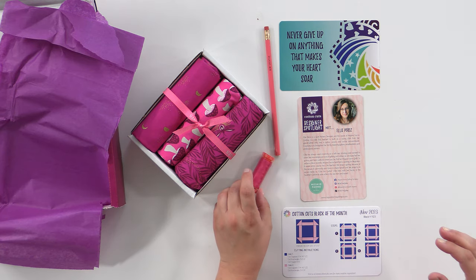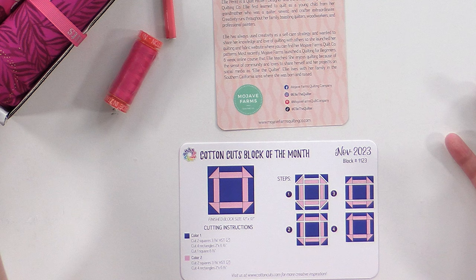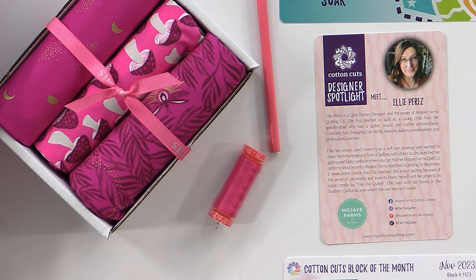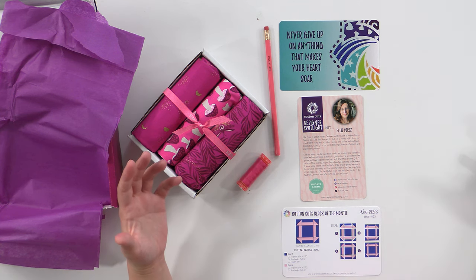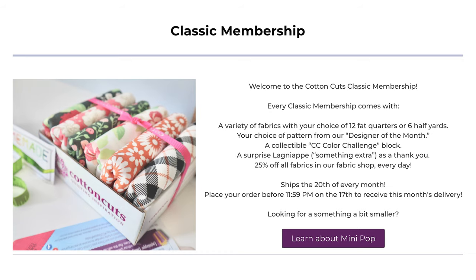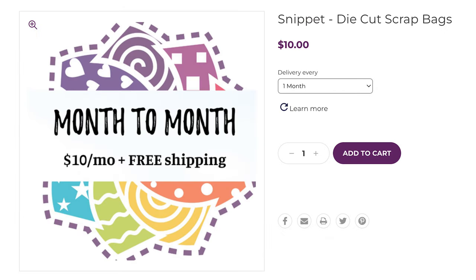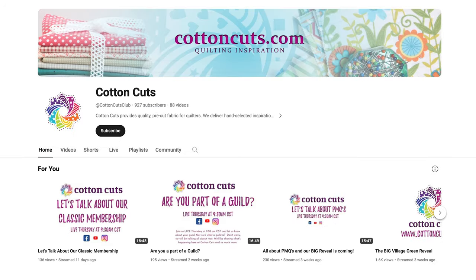If you are mission stashing with Stephanie, this could be a substitute — you still get three yards of fabric, a block design to go with it, and some coordinating thread. They offer a classic box, a java box, and a chroma box if modern fabric isn't your thing. They also offer stitches and snippets as an add-on. To learn more, go to cottoncuts.com or visit their YouTube channel Cotton Cuts Club.